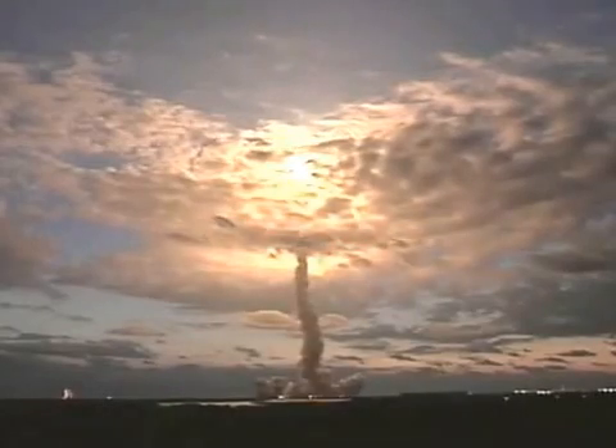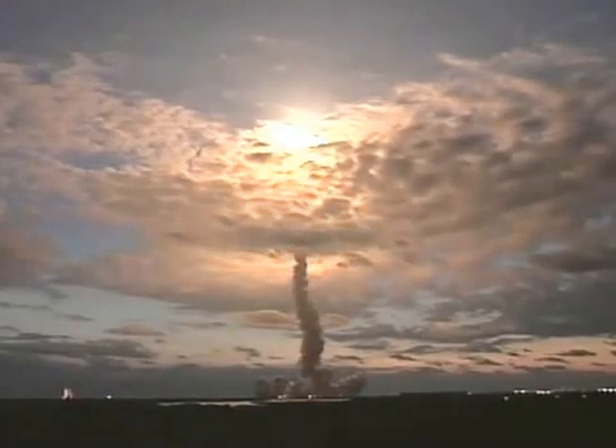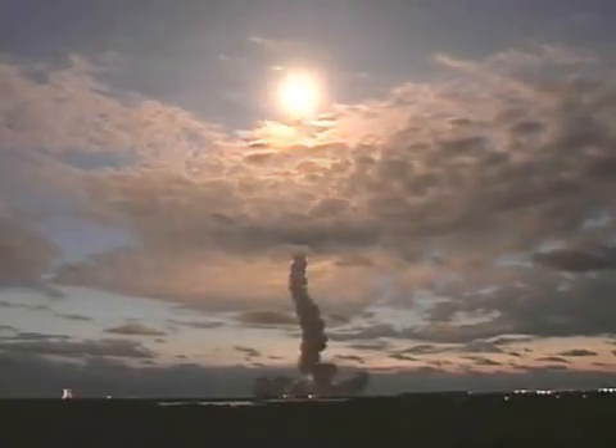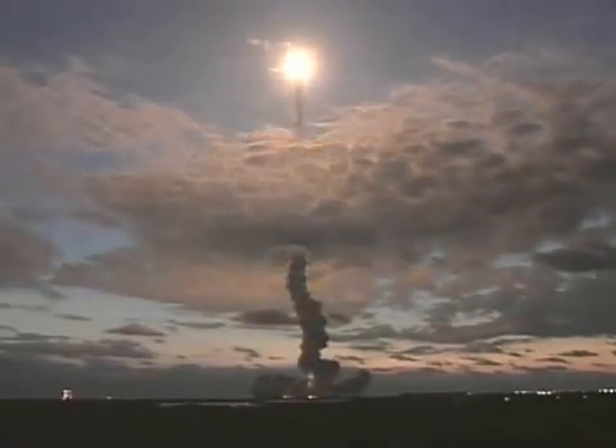Twenty-five seconds into the flight, Columbia's three liquid-fuel main engines now throttling back in a three-step fashion to 72% of rated performance, reducing the stress on the shuttle as it breaks through the sound barrier. Already two miles in altitude, one-and-a-half miles downrange, leaving an incandescent trail behind it. Columbia headed for Hubble, Hubble almost directly over the Cape at this moment.